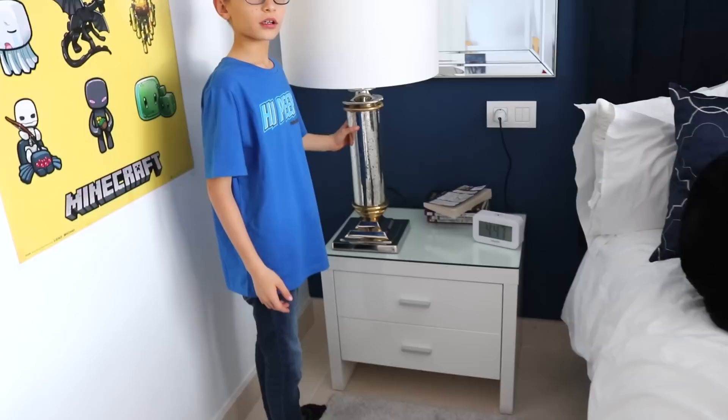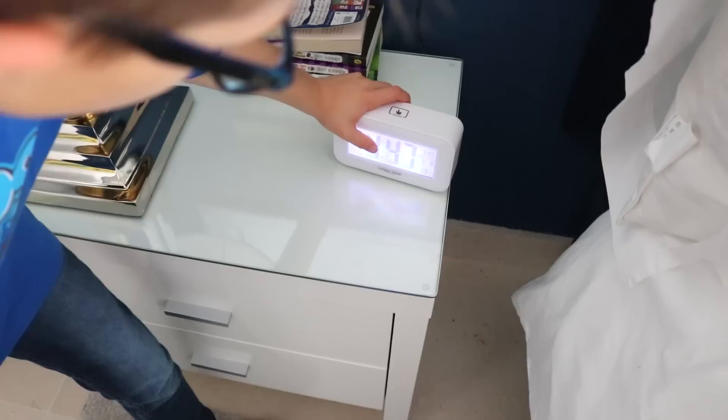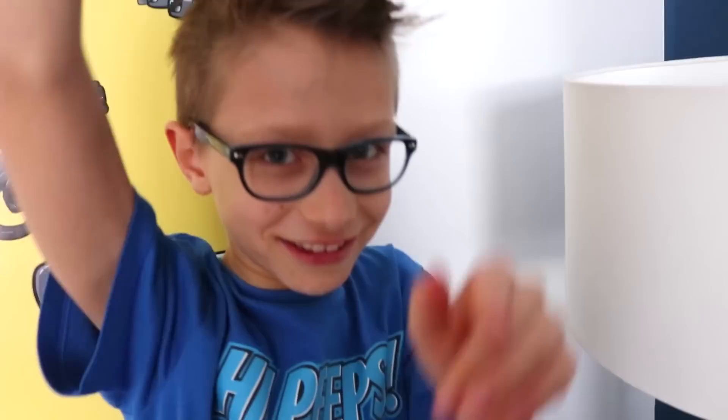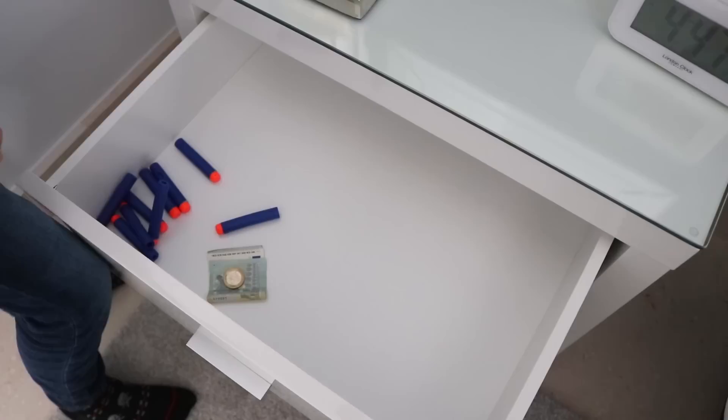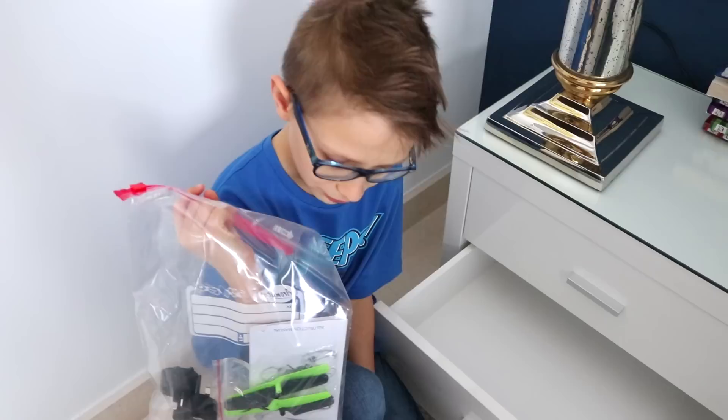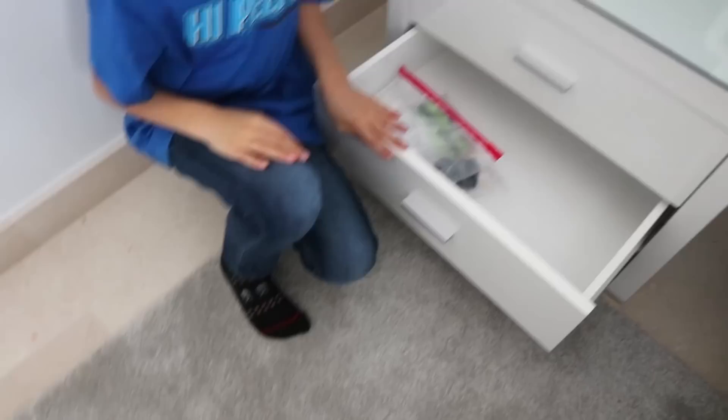And on this nightstand, we have a light that doesn't work. It has a switch but it doesn't work. We have books and a London clock. We have bullets in here and money in here — I'm rich! Under here, we have drone accessories, because drones want to look cool too.